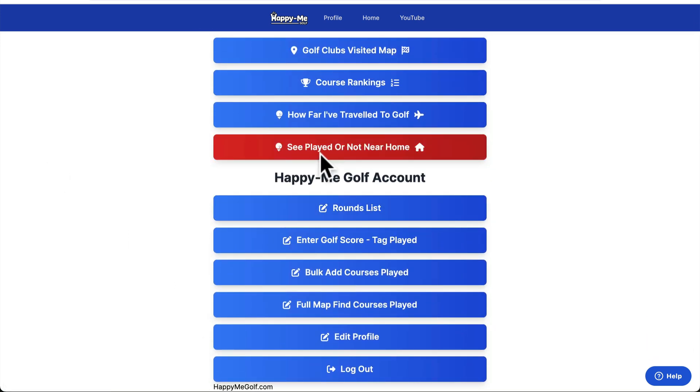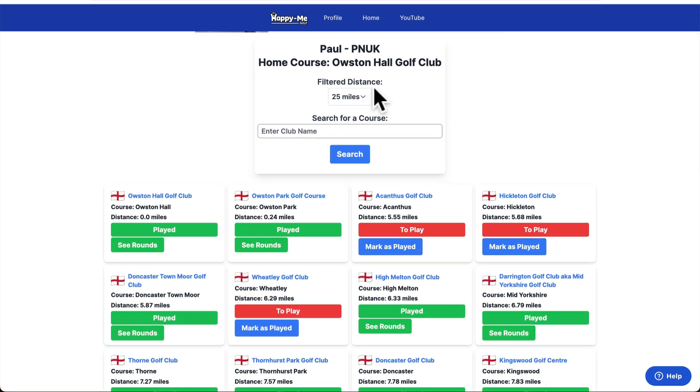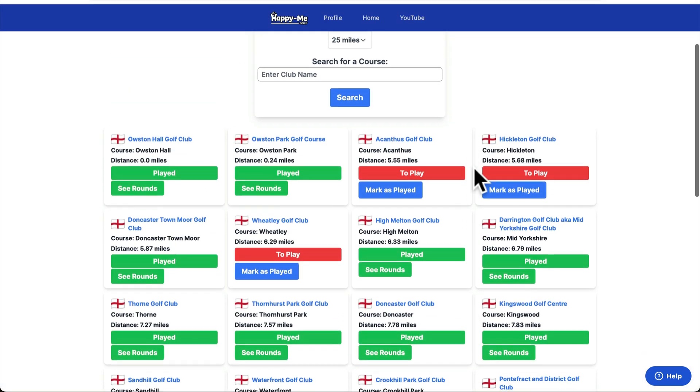This is a quick way to tag where in the world you've played. It's relatively quick — not the fastest way, but it's the fastest way to jog your memory. So what it does is if you've set a home course — mine is Austin Hall — it looks for the courses within 25 miles of that. So when you go to your map, you can see the courses are pinned properly.